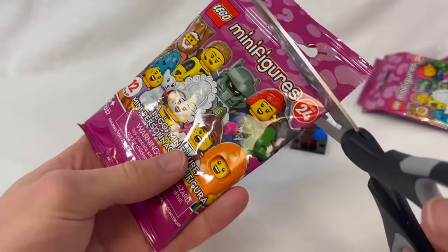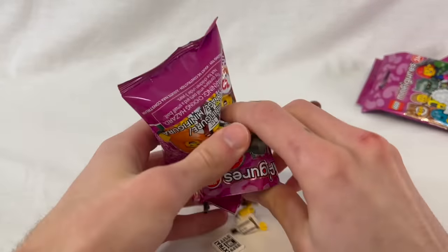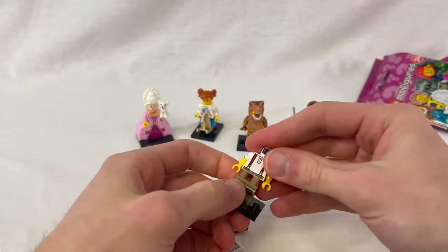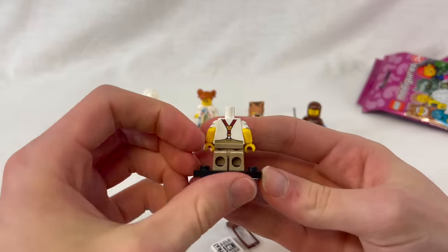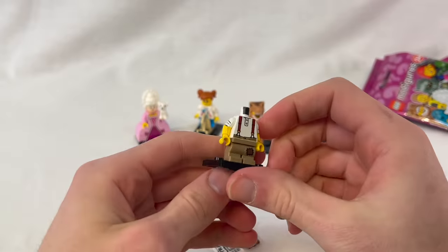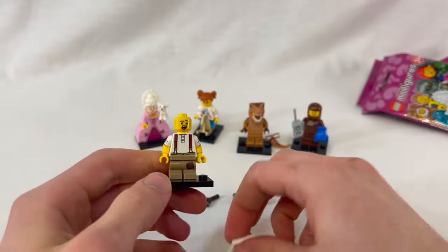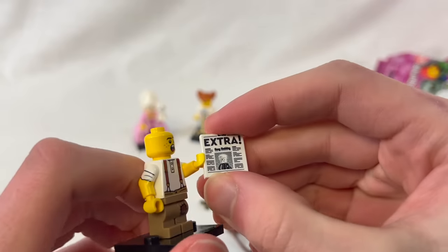The next one is going to be the Paperboy. This is another one where I went back and forth about it, but seeing it in person I'm loving the printing on the torso. Look at those overalls — they kind of go up from the pants, holding them up, which is really unique. His face is just iconic, like 'Extra! Extra!' And it even says it on the paper — can't really read anything there but it's like that classic style.